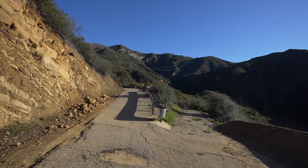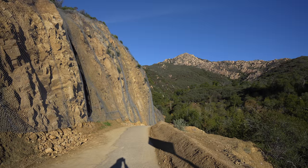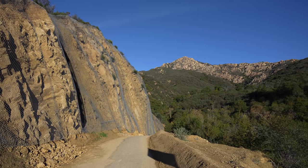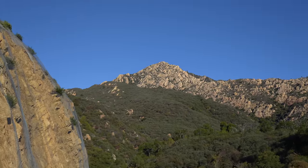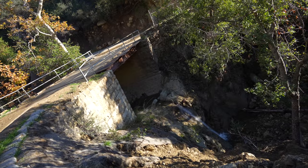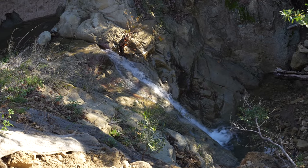We reached a split but we are staying to the left. We've had a ton of rain this last week so there's actually a decent amount of water — a little waterfall down there as we cross over this creek.